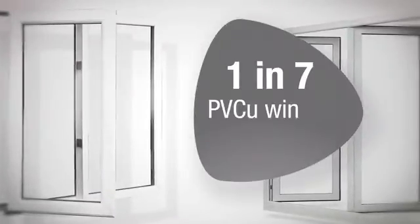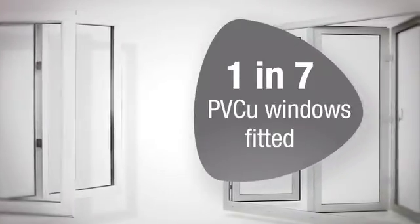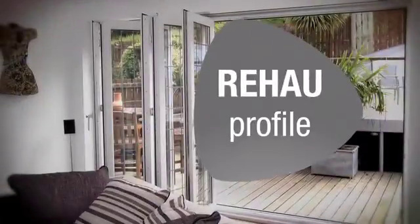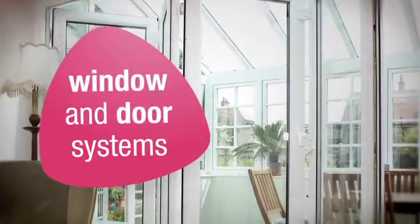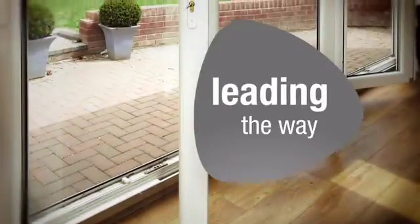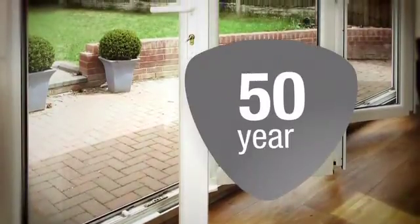Today, one in seven PVC-U windows fitted in the UK are made from Rehau Profile, making us the largest and most successful single producer of window and door systems, and we've been leading the way in the UK for 50 years. Let's take a look back.